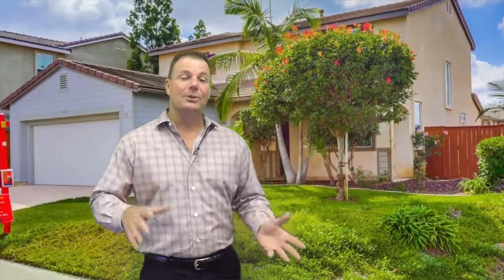The Bottrell team. I want to tell you about a new listing that we have in Oceanside. This one's four bedrooms, three bathrooms, 2349 square feet. It's aggressively priced in the mid $500,000s.